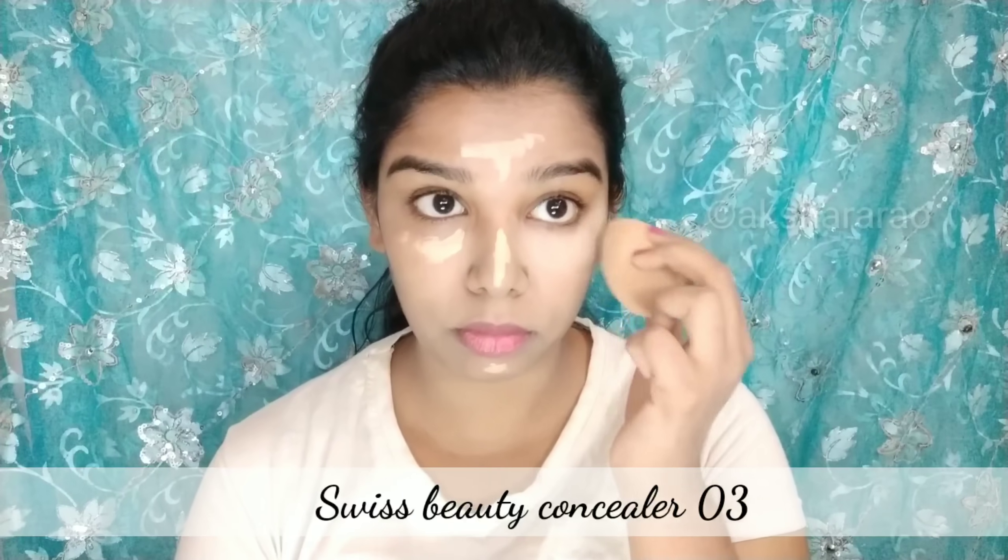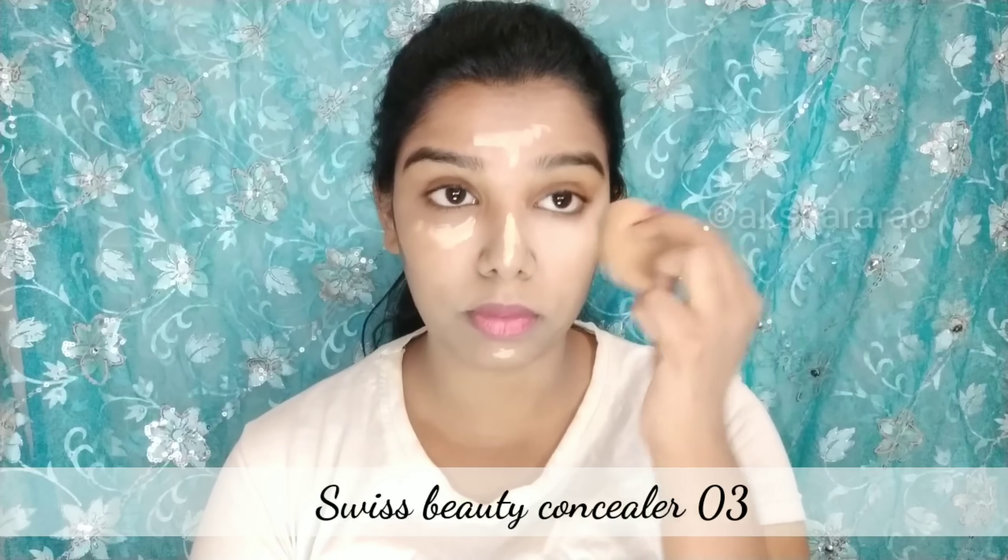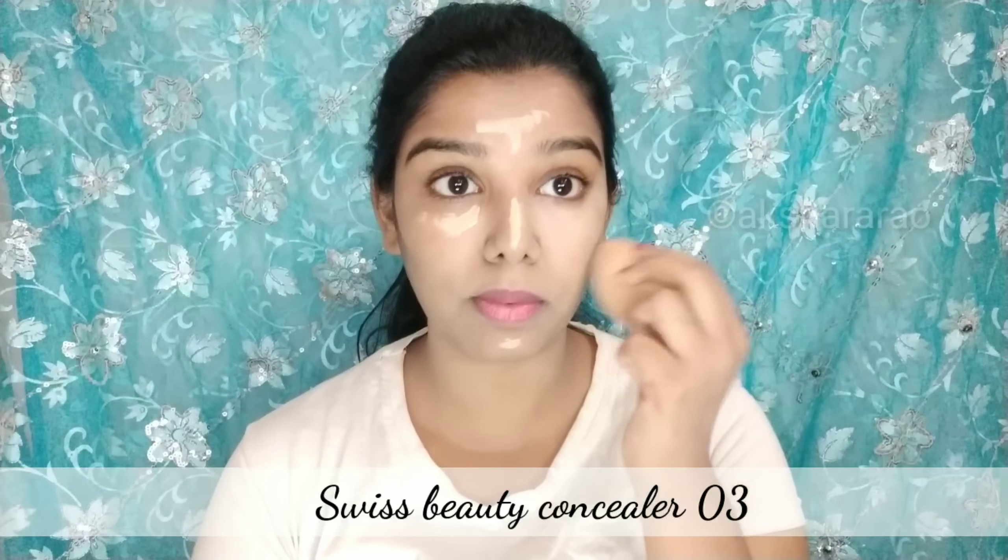I will try to blend it in so the under-eye area will be brighter. When you apply the foundation, then apply the concealer on top. After that, set it with a compact powder.